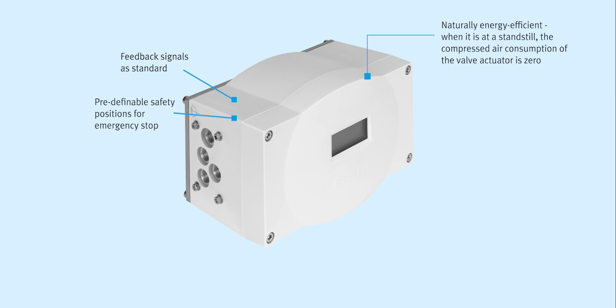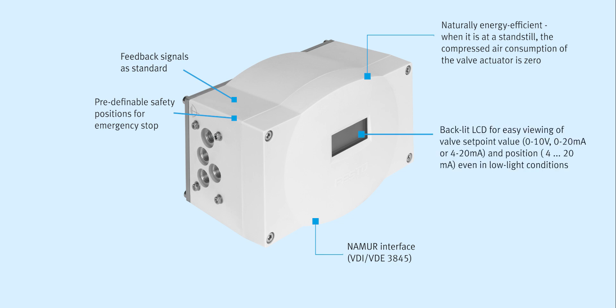Rotary and linear versions now have a low and a high flow rate version. Interface: NAMUR VDI/VDE 3845. Display type: LCD with backlighting.